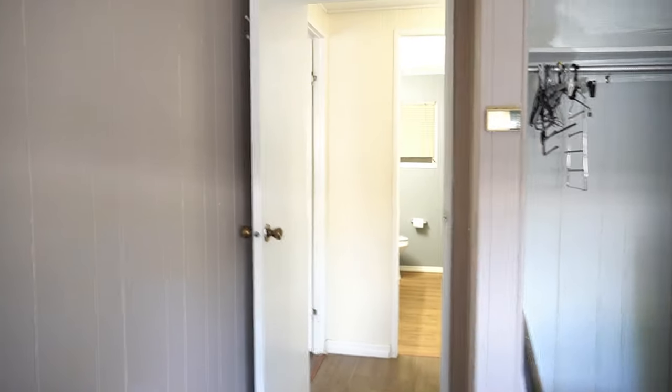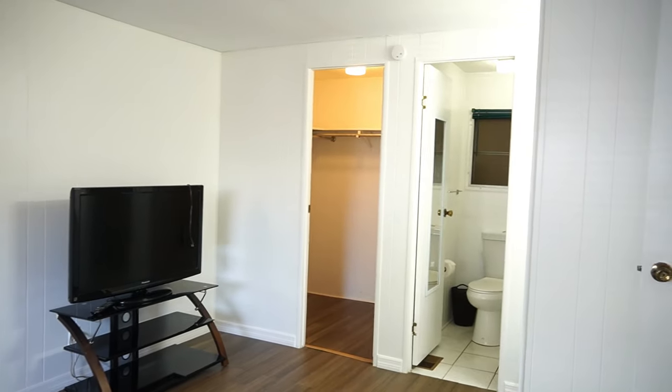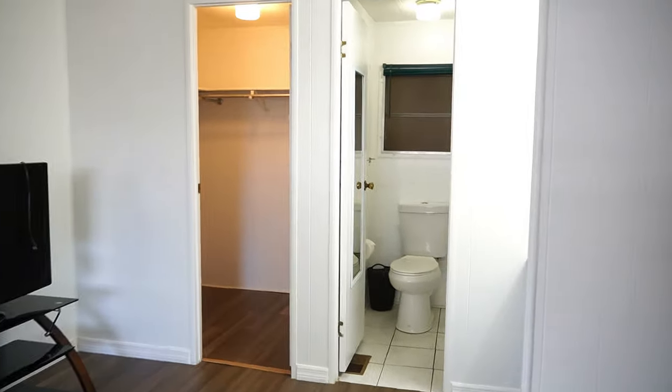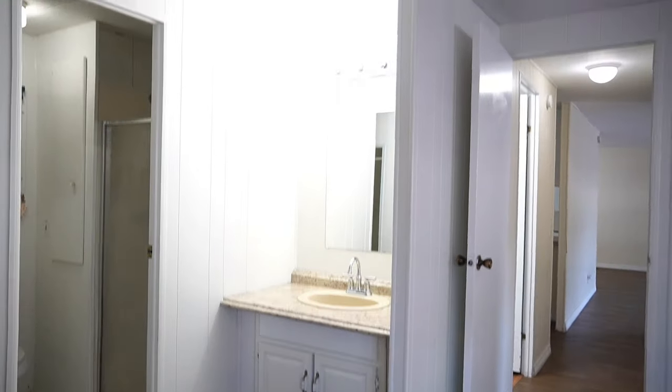Back here you have your main bedroom — nice and big and open. You have a walk-in closet over there, a shower, and a sink.